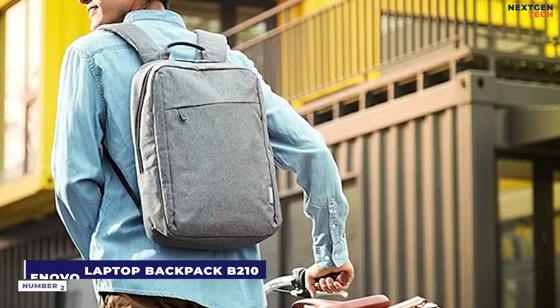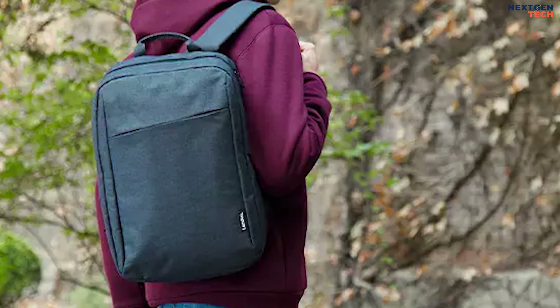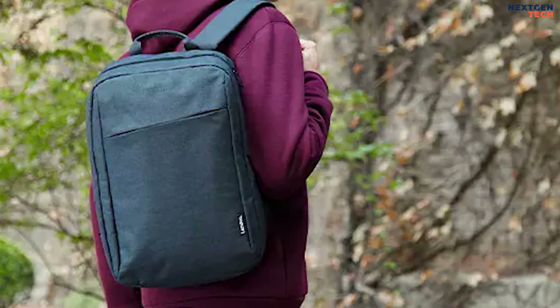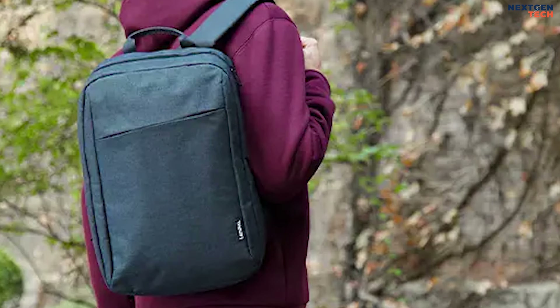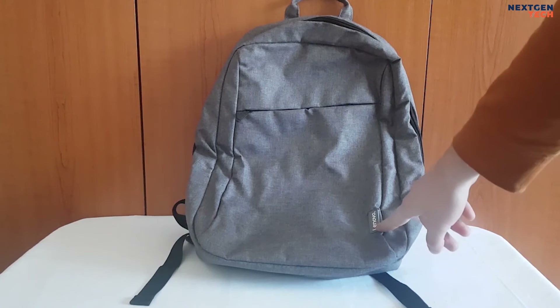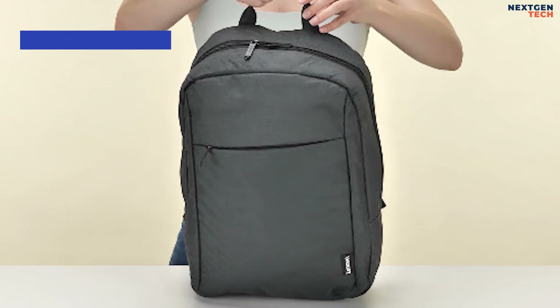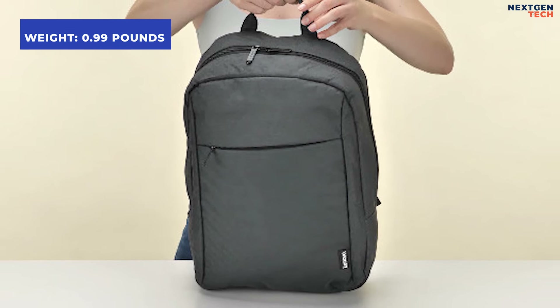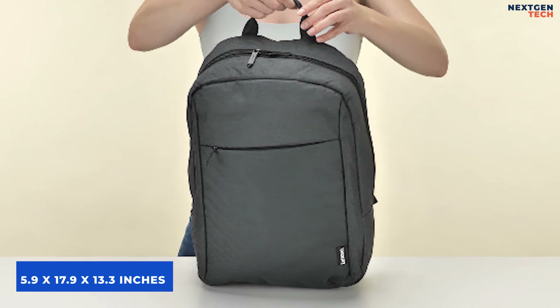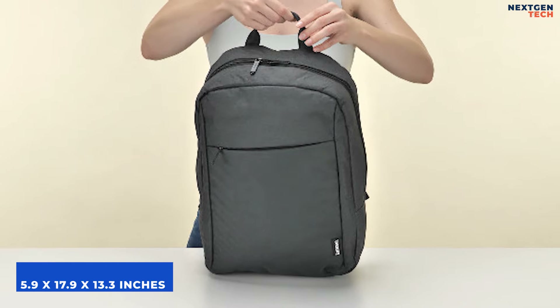Number 2: Lenovo Laptop Backpack B-210. The Lenovo Laptop Backpack B-210 boasts a modern and stylish design that is perfect for modern living, featuring waterproof fabric. The lightweight, water-resistant polyester snow yarn used to make the Lenovo Laptop Backpack B-210 offers your laptop and personal belongings long-lasting protection. Its initial weight is 0.99 pounds, or 453 grams, and its measurements are 5.9 by 17.9 by 13.3 inches.